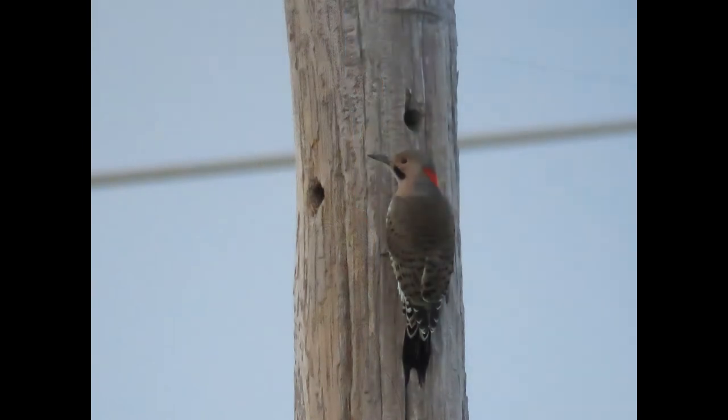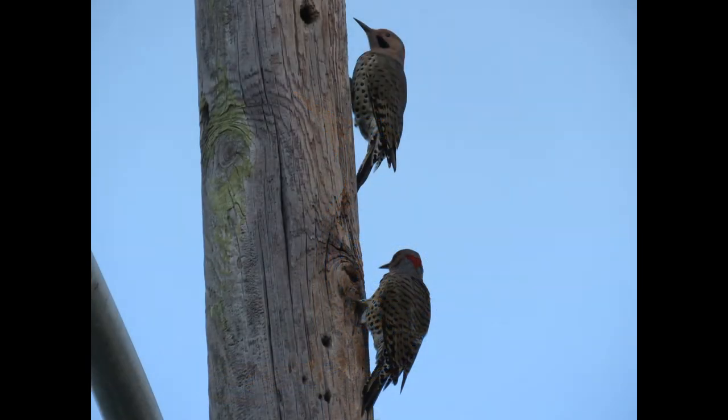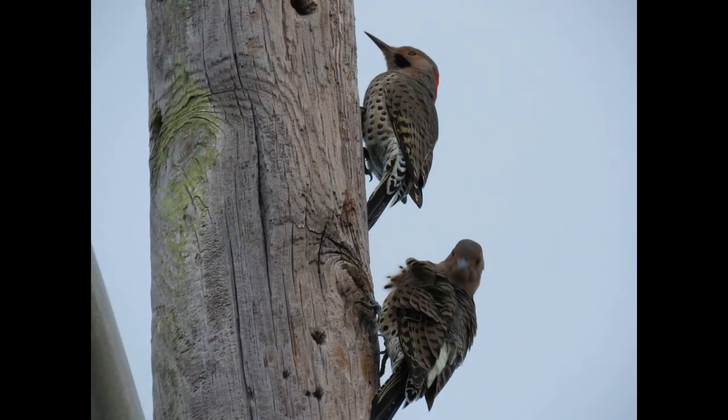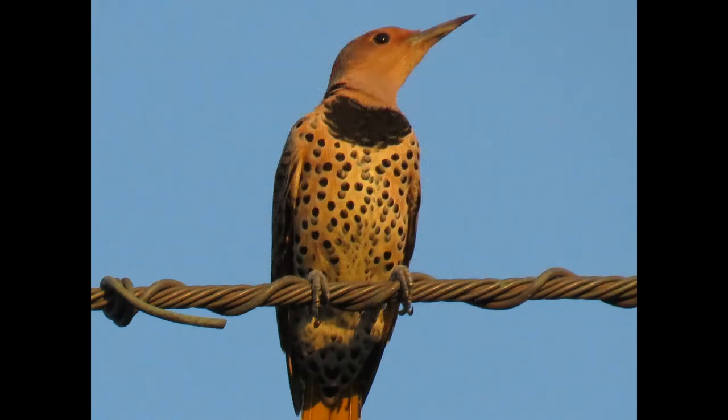Reusing cavities makes it easier for them. Nests are generally placed 6 to 15 feet off the ground, but on rare occasions can be found over 100 feet high. Northern flickers have also been known to nest in old burrows of belted kingfishers or bank swallows.